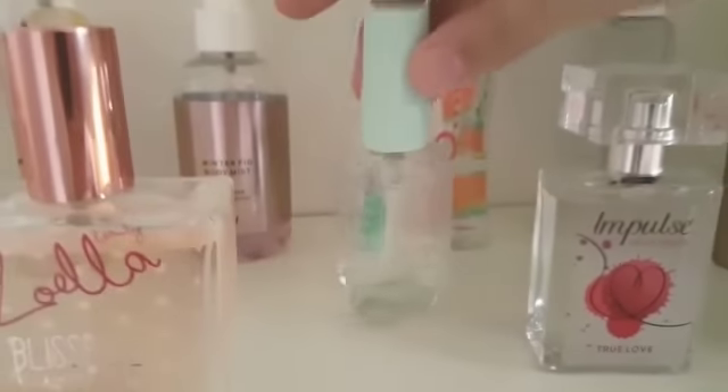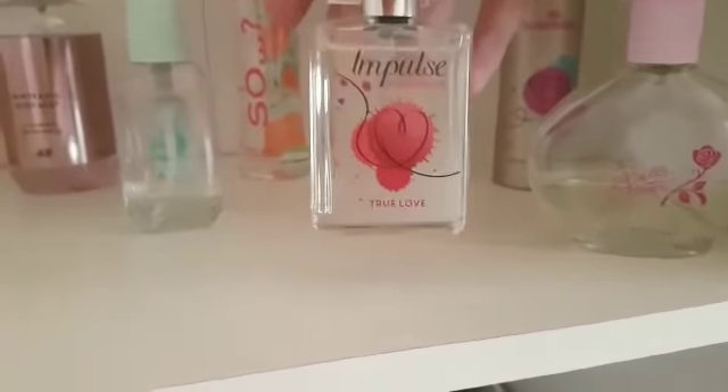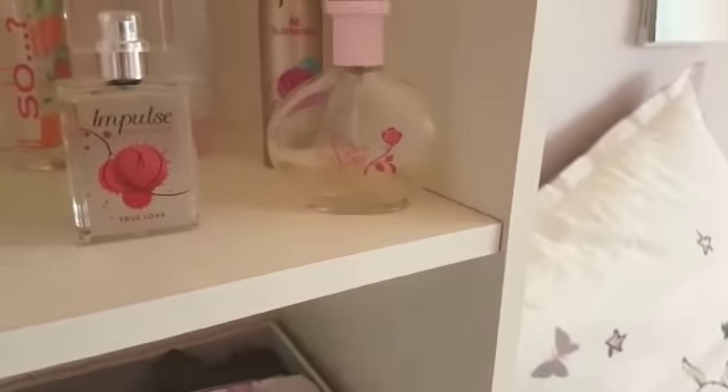Next I have this Ted Baker Blue Water. Next I have this Impulse Eau de Toilette True Love which also came with my body spray, also from my best friend. And I have this Belle Perfume that doesn't really smell that nice — I've had it for like 5 years now, but I don't want to get rid of it because it looks pretty on the shelf.